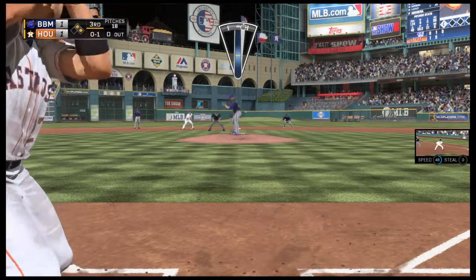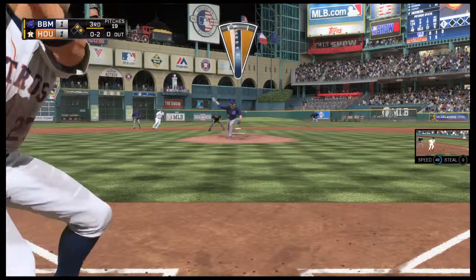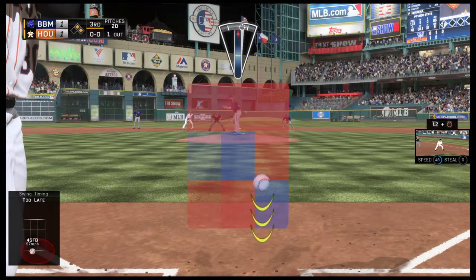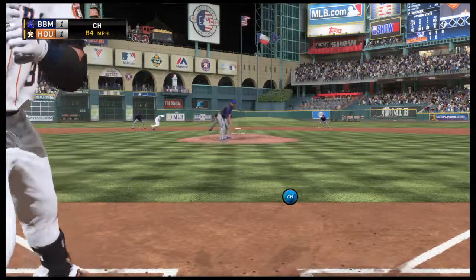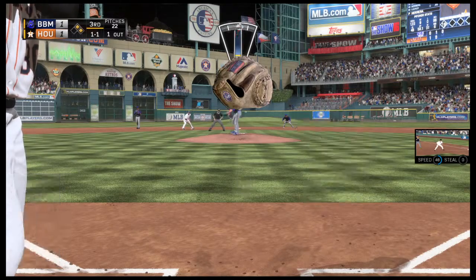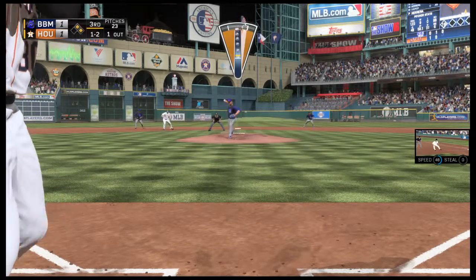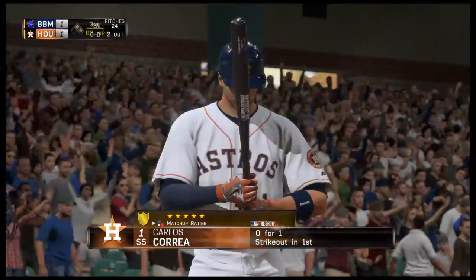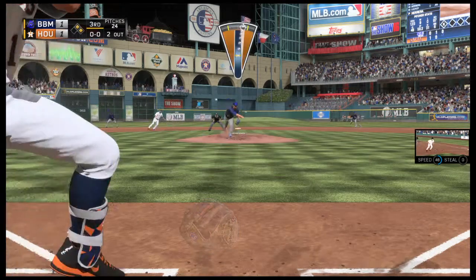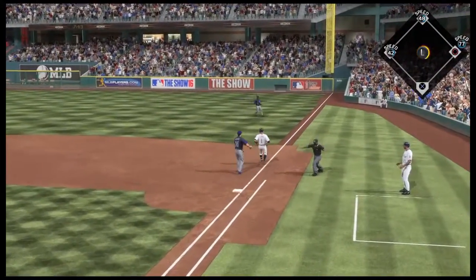Jose Altuve is at the plate and quickly finds himself down a strike, 0-1 down the first baseline. A swing and a miss — make it four strikeouts already, and there's your first out. Carlos Gomez comes on with one away, looks at a ball — 1-0. He wanted that one, probably should have got it too. Swing and a miss, ball and two strikes. Strike three called — now he's one out away from getting out of this. Carlos Correa stands in with two on and two out. Ground ball sent back up the middle — he's got it, throw pulls the first baseman off the bag.